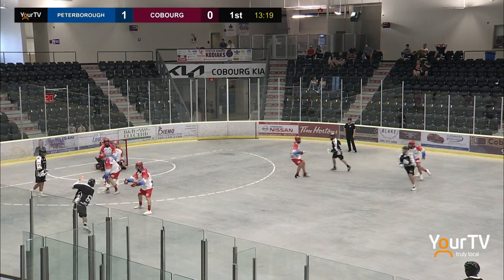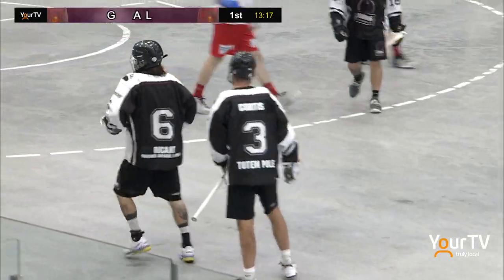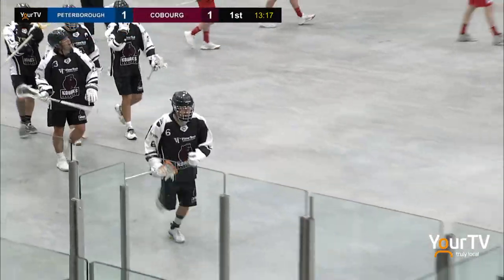Trying to find a cutter — nobody home. Shot through traffic and scores! Chris Atwood with a long outside bomb through a whole bunch of traffic. No chance for Buckin, and it's 1-1.